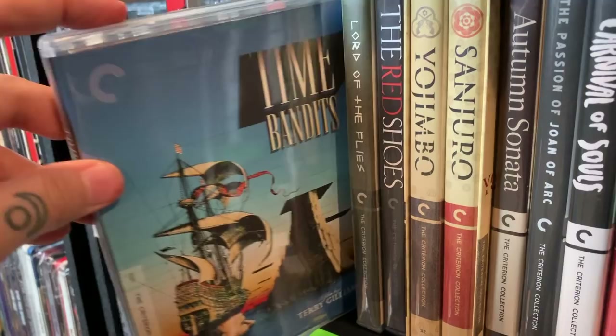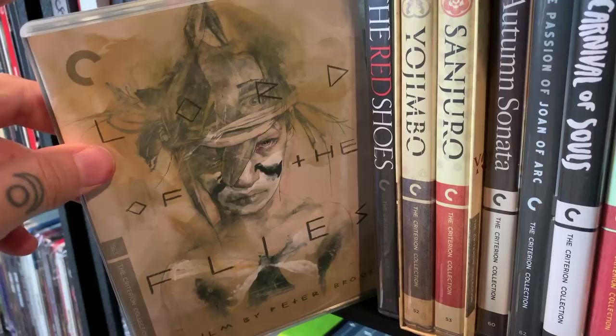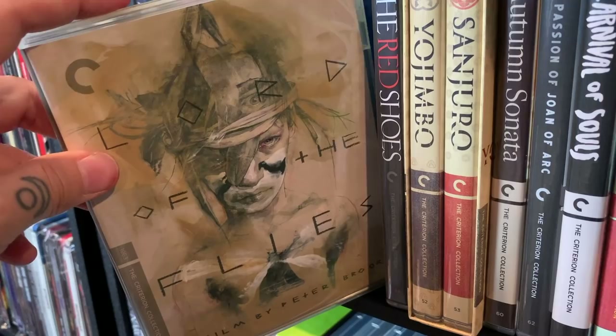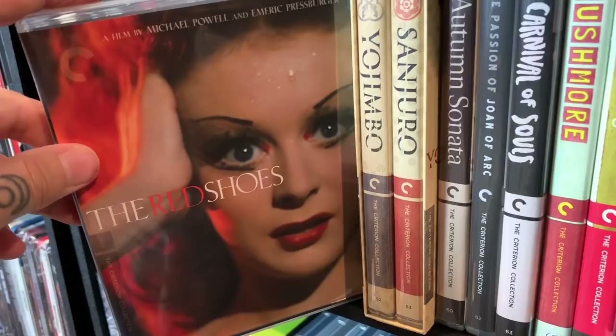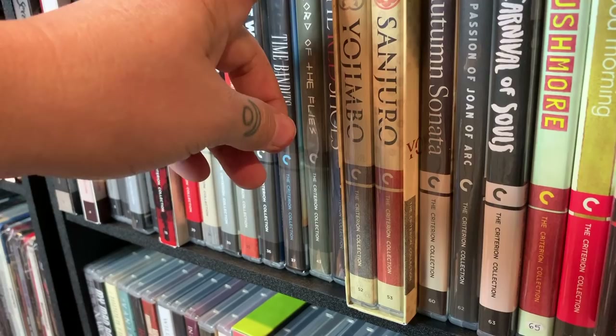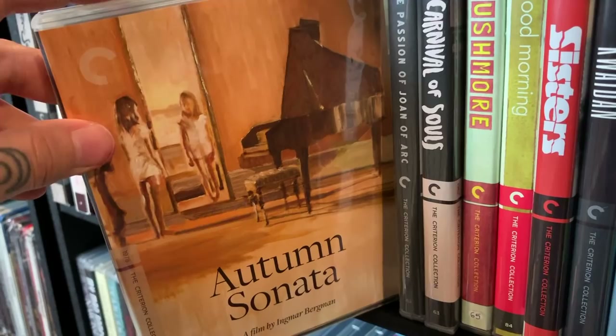Time Bandits — a newer, recent pickup, haven't watched it yet. Lord of the Flies — I did a mini review in my last Criterion segment, and some of you suggested I check out the remake. I did and I liked it, but I still prefer the original — let me know in the comments which one you like better. The Red Shoes — I just recently watched this one so it'll show up in my next Criterion segment. I really enjoyed it. Next one is Yojimbo and Sanjuro.